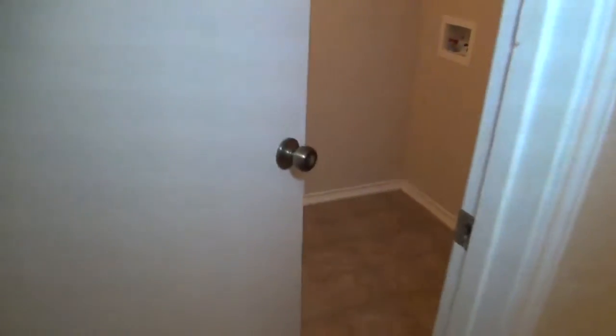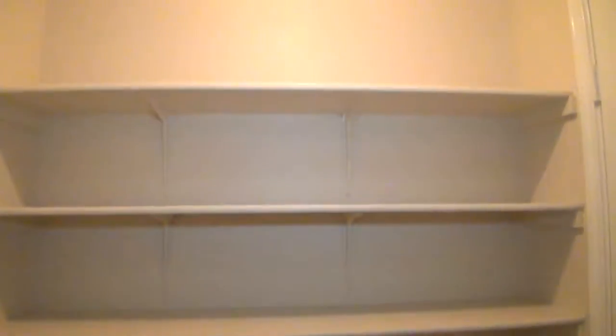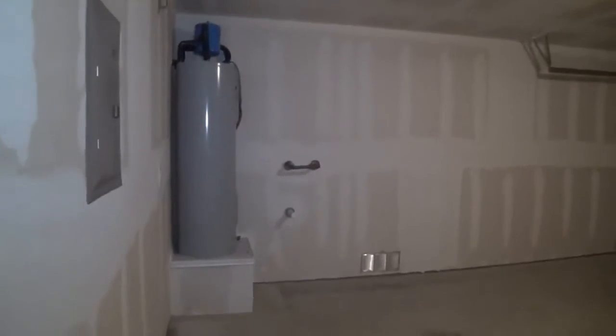Here we have the utility area with washer and dryer hookups. You also have more space if you want to use this as an extra pantry area. This is pre-wired for security. Then we have the two-car garage — the drywall is finished, all it needs is paint. There's a garage door opener, and you can see the pipe sticking out there: that is pre-plumbed for a water softener, so you don't have to tear up the wall to hook one up. There's your water heater as well.